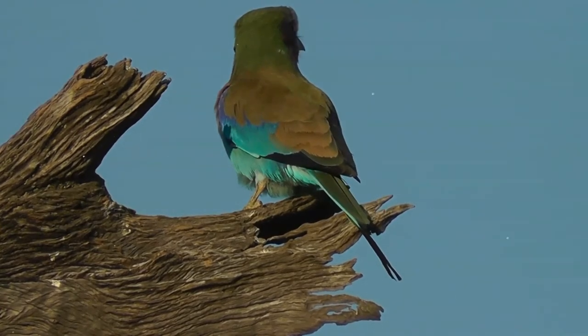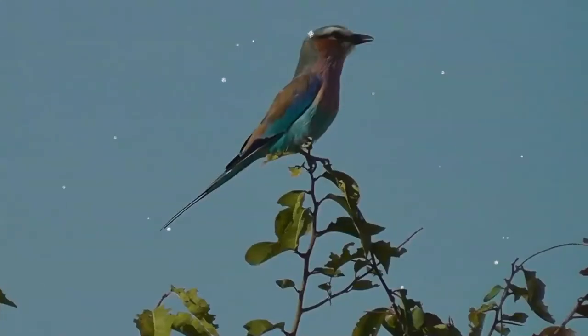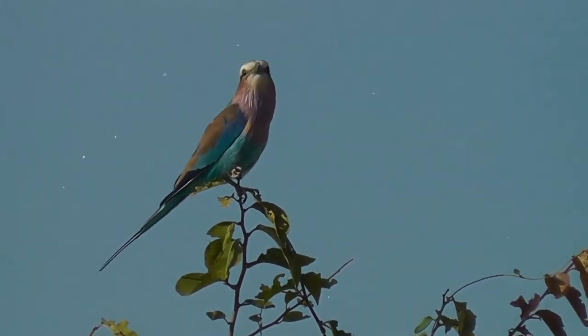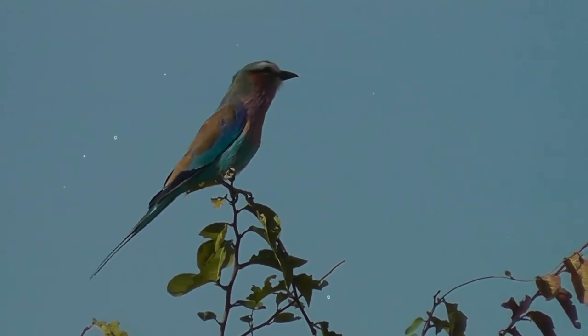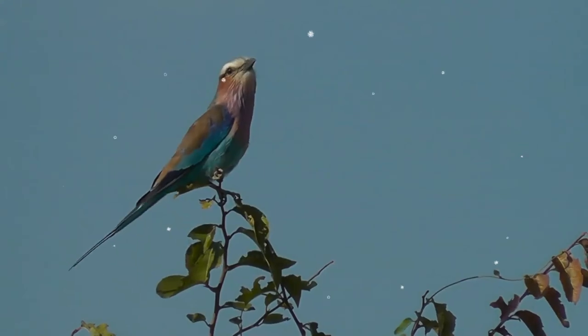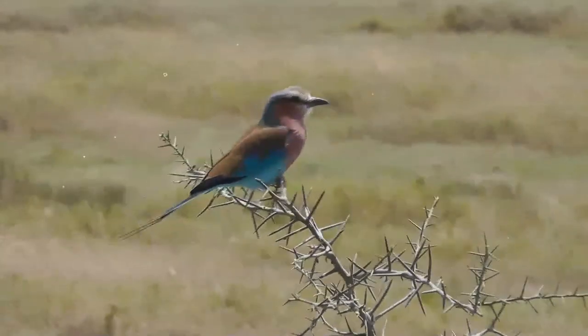Usually found alone or in pairs, it perches conspicuously at the tops of trees, poles, or other high vantage points, from where it can spot insects, lizards, scorpions, snails, small birds, and rodents moving about on the ground. Nesting takes place in a natural hole in a tree, where a clutch of two to four eggs are laid and incubated.